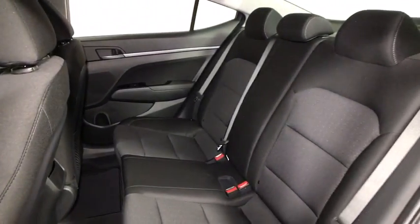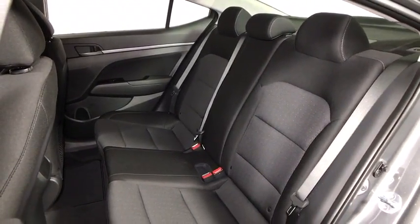Power moonroof, panic alarm, cargo organizer. Come take a test drive today!